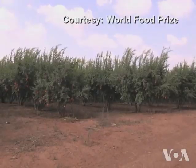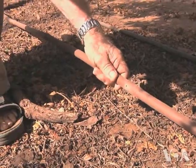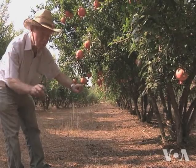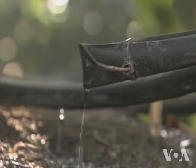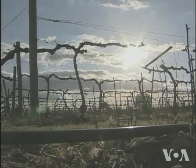Daniel Hillel's orchards, near his home in Israel, are innovation in action. Each tree row is fed by plastic tubes that drip water at the base of the tree. Irrigating drop by drop, called drip irrigation, has transformed agriculture by dramatically reducing the amount of water needed.